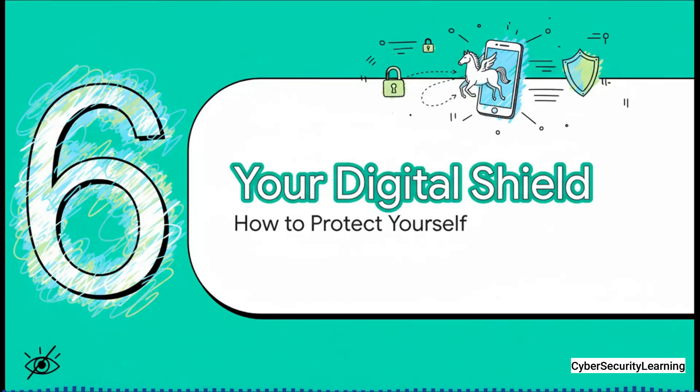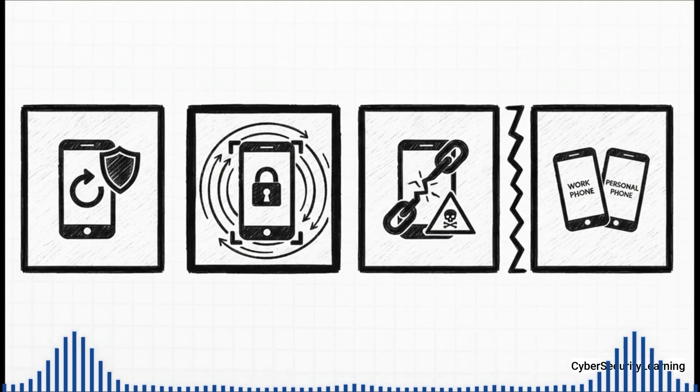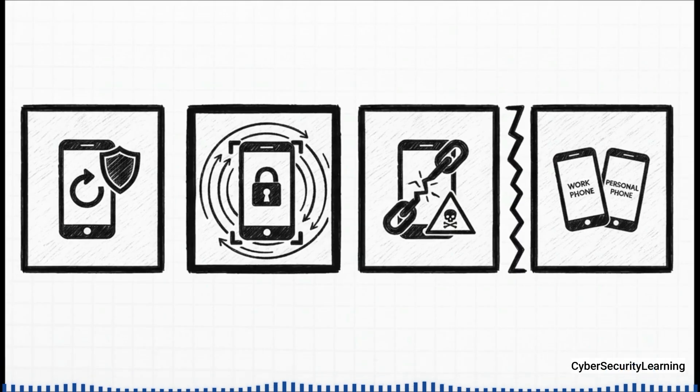So what can you actually do to build your own digital shield? The answer is that we're not completely defenseless, but you have to be proactive about your own security. Number one — keep your operating system updated, always. Those security patches are your absolute first line of defense. Number two — if you might be a high-risk target, like a journalist, an activist, or someone who handles very sensitive information, seriously consider enabling Lockdown Mode. Number three — do not jailbreak your phone, ever. Doing that is basically taking a sledgehammer to the security walls Apple built to protect you. And finally, use separate devices for sensitive work and your personal life if you can.